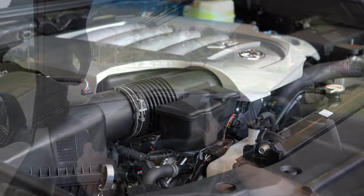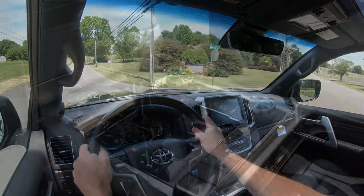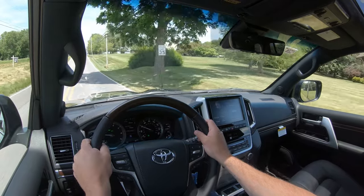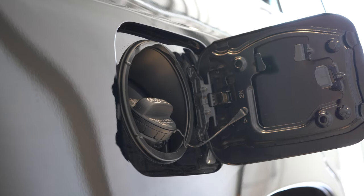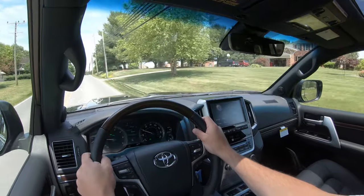Powering this beast is a 5.7-liter naturally aspirated V8 putting out 381 horsepower at 5,600 RPM and 401 lb-ft of torque at 3,600 RPM. Power is sent to all four wheels through Toyota's full-time four-wheel drive system via an eight-speed automatic. Zero to 60 is approximately 6.7 seconds — impressive for this size. MPG is 13 city / 17 highway on regular unleaded, as expected for a V8 of this size.